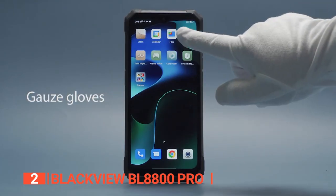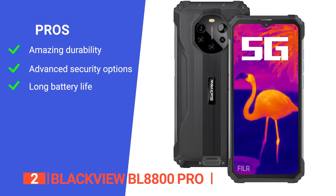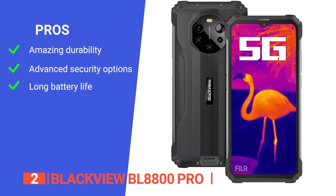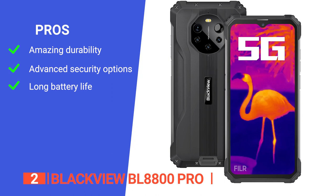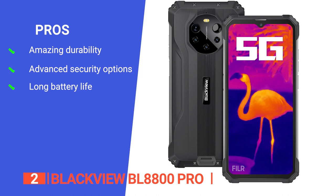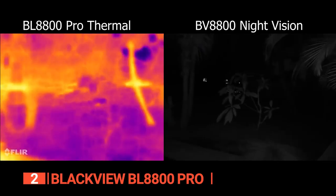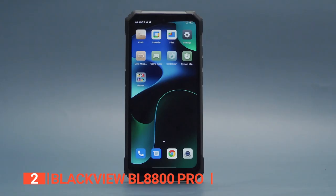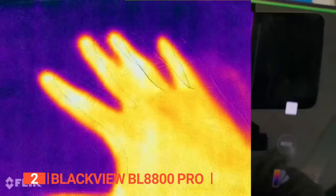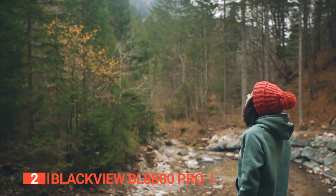This phone is up for anything. Its pros: IP68 and IP69K waterproof, dustproof, and shockproof certification making it extremely durable; a side-mounted fingerprint sensor, face unlock, and pattern or PIN unlock; and impressive battery life. However, it doesn't have a microSD card slot for additional storage. The BlackVue BL8800 Pro checks all the boxes for durability, with the thermal camera as the icing on the cake — ideal for extreme sports fans, manual workers, and outdoor enthusiasts.